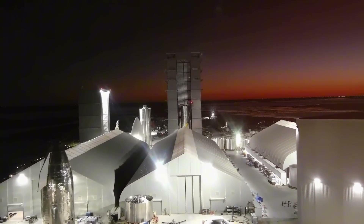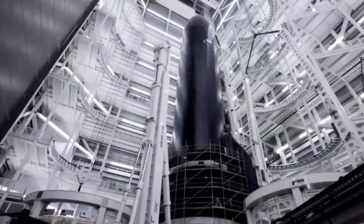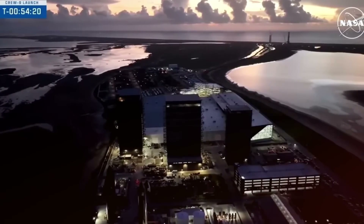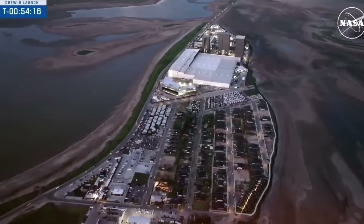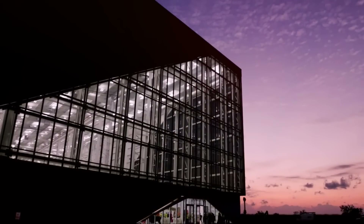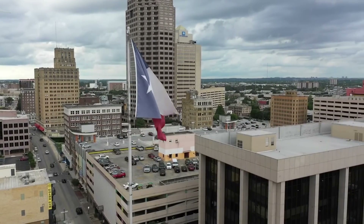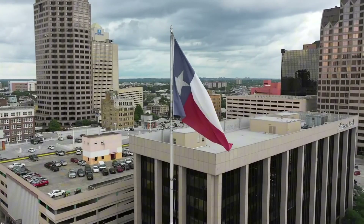Perhaps the most dramatic transformation is happening at the Star Factory, where SpaceX is literally breaking down walls to reshape the future of rocket production. The newly revealed connection between the main factory and office building isn't just an architectural feature — it's a symbol of SpaceX's commitment to breaking down barriers between design and production. Workers who once had to brave Texas weather to collaborate can now move seamlessly between departments, accelerating innovation and problem solving.